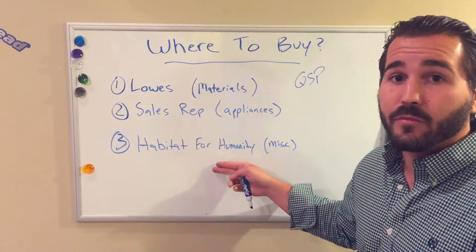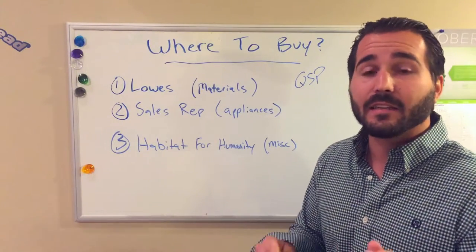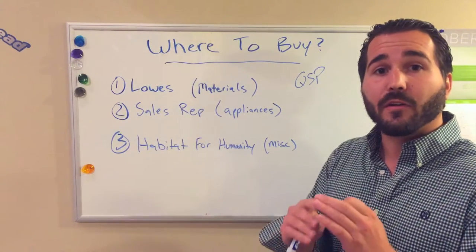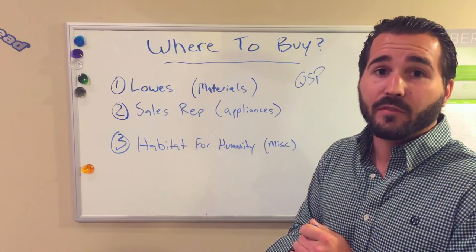The next item is Habitat for Humanity. If you're looking for carpet remnants, toilet seat covers, anything random and miscellaneous, this is the store to get it. They carry a wide variety of random items, and most of the time you'll be able to find anything you may need for your project.